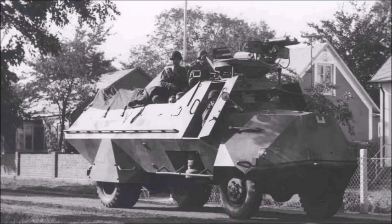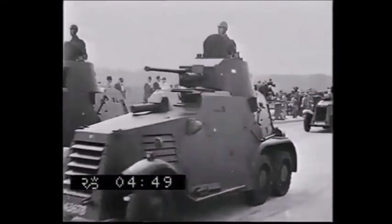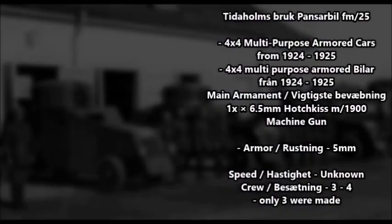Sweden had been developing armored cars since the mid-1920s and had built up a fairly large fleet of armored cars before the outbreak of World War II. So let's go over some of the Swedish armored cars of the Second World War.